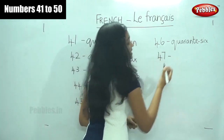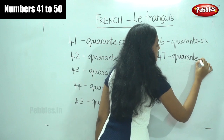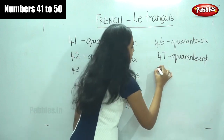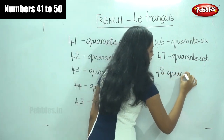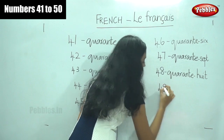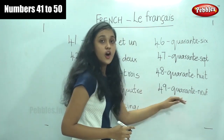The next number is forty-seven. Can anyone guess what we say for forty-seven? Yes, it is quarante-sept — quarante-sept. Forty-seven. Quarante means forty and sept is seven. The next number is forty-eight — quarante-huit. Forty-eight. The next number is forty-nine — quarante-neuf. Quarante-neuf, forty-nine.